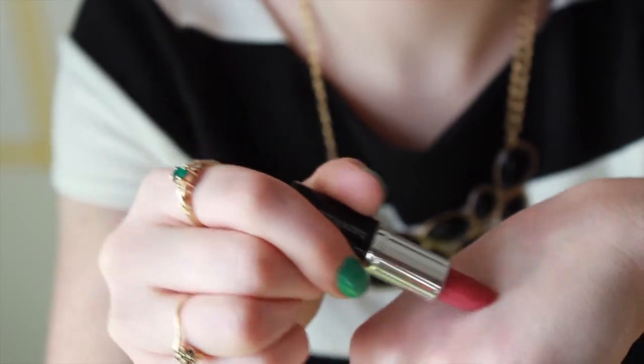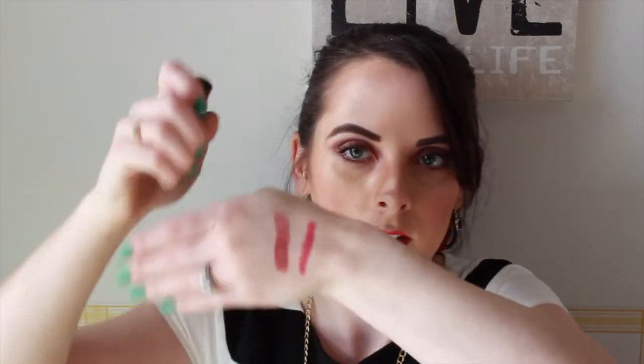One thing I forgot to mention — this Bare Minerals little sample that was kind of lost in another compartment. I actually got this in my first ever Ipsy bag. This is called Marvelous Moxie Get Ready, and by far this has been my favorite lipstick of the month. It is just a perfect color — so gorgeous. It's this kind of pink color, and I'm normally not a very pink girl, but it's kind of on the neutral pink side, so I love it.